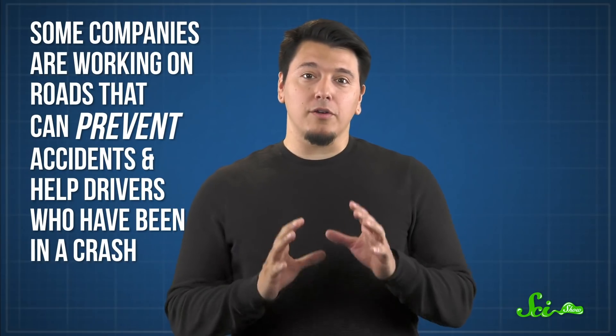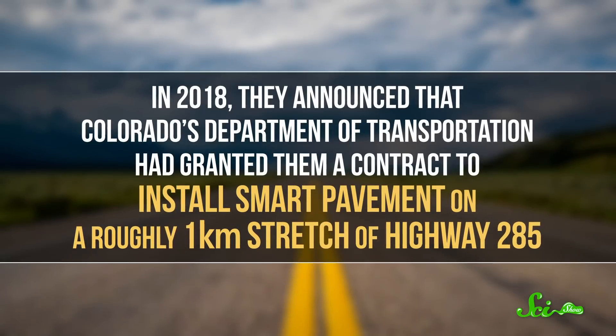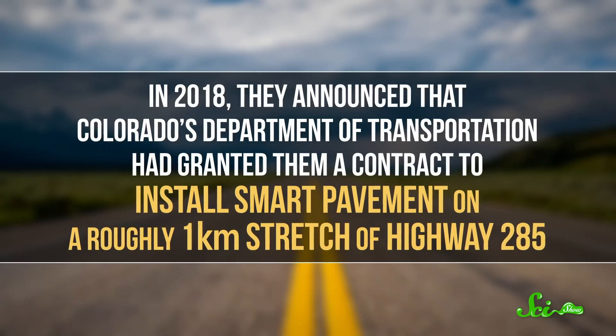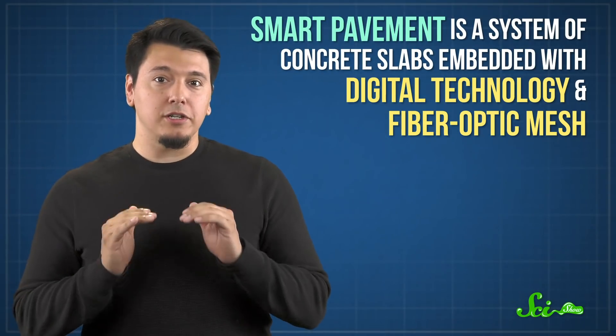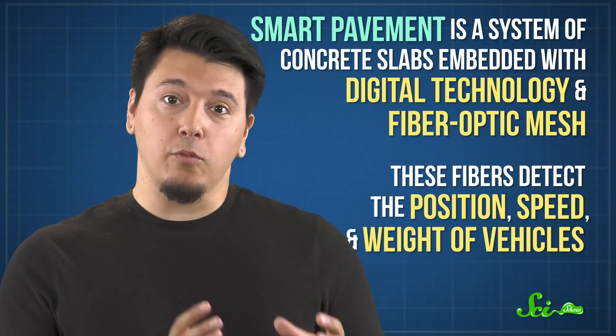First, some companies are working on roads that can prevent accidents and help drivers who have been in a crash. There are a few ways to do this, and some of them are being tested in Colorado. One strategy is being tested by a company called Integrated Roadways. In 2018, they announced that Colorado's Department of Transportation had granted them a contract to install smart pavement on a roughly one kilometer stretch of Highway 285. Smart pavement is a system of concrete slabs embedded with digital technology and fiber-optic mesh. These fibers detect the position, speed, and weight of vehicles.